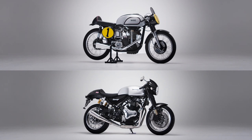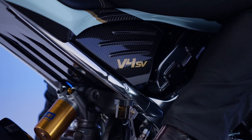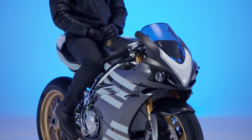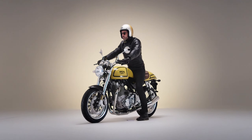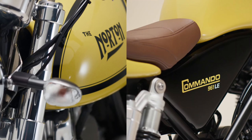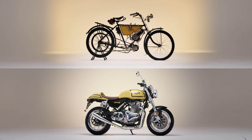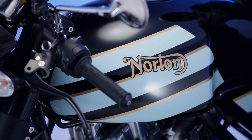Norton Commando 961LE 588. If you're at all familiar with the Norton F1, you've probably noticed it's not powered by a 588 cubic centimeter Wankel rotary engine. Like the other Limited Edition Commando 961s in the 125th Anniversary series, Norton chose to take inspiration for this bike from the look of the original 588, seen through a modern lens.